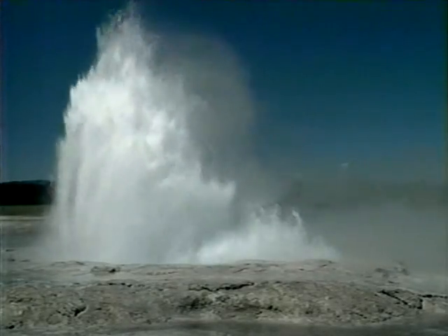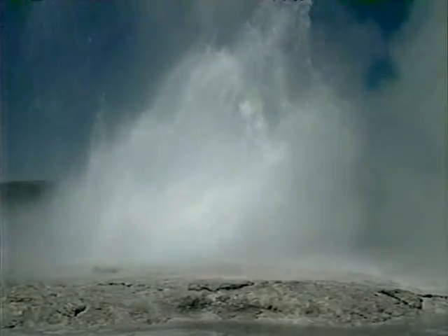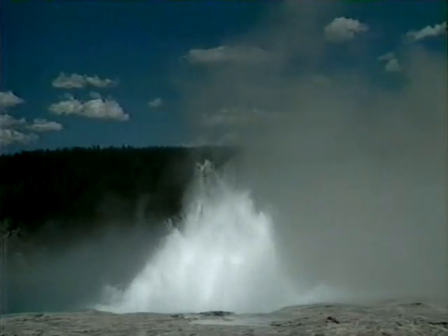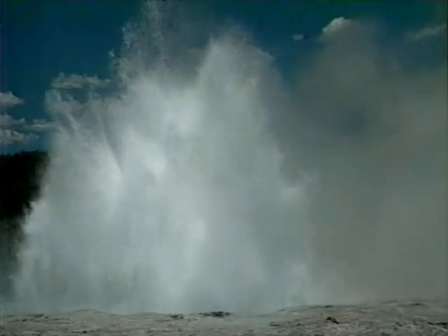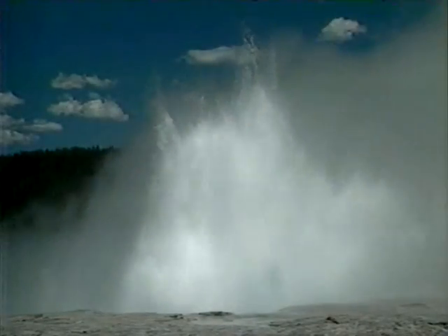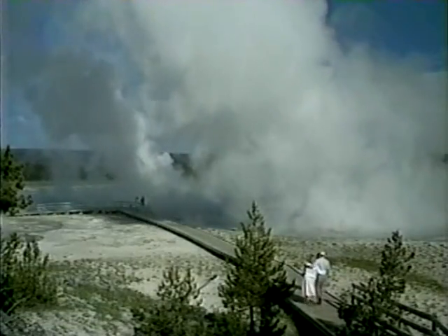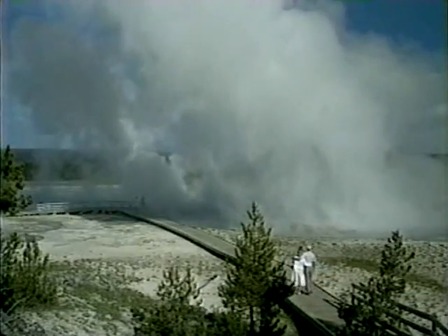The Fountain Geyser, for which the area is named, plays often, but due to its connection with a number of other geysers in the area, its intervals are difficult to predict. On a warm summer afternoon, the fountain displays the characteristics of a classic fountain-type geyser. If your visit is on a cool morning, the water display is obscured by billowing steam clouds.